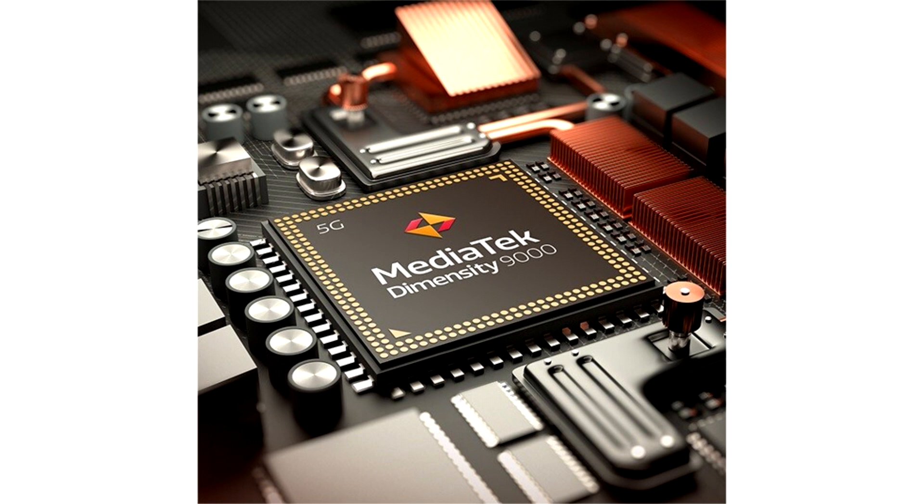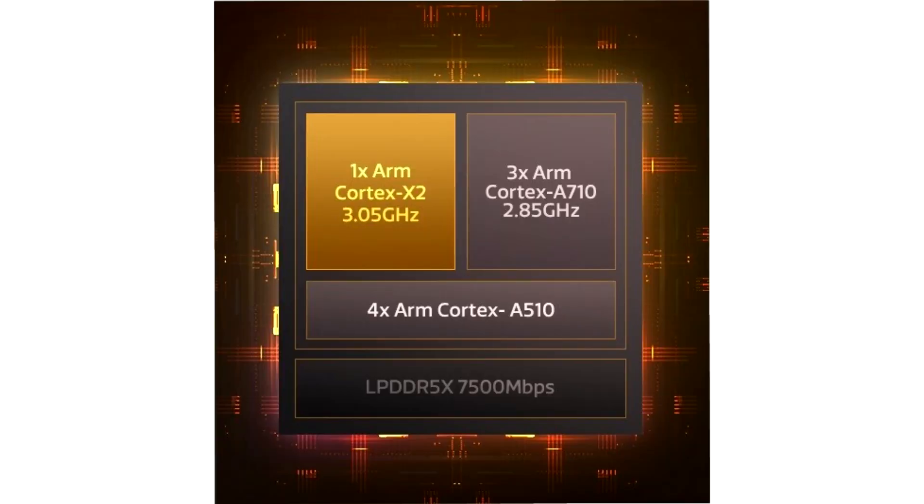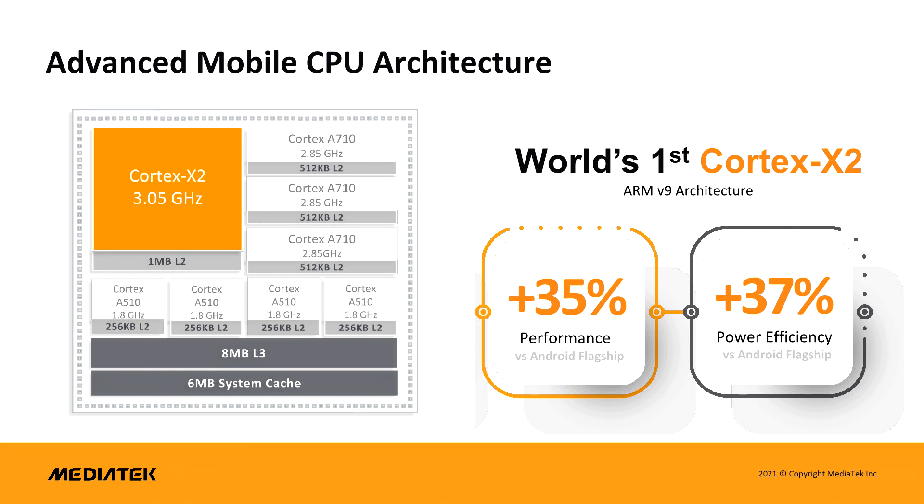When it comes to video playback, the Dimensity 9000 is pretty much as cutting edge as it gets, with 8K 30fps AV1 decoding support, which MediaTek claims as a first, as well as 8K 60fps decoding and 8K 30fps encoding support for H.265/HEVC, H.264 and VP9. However, it's unclear if the Dimensity 9000 can output these resolutions to an external display, making support for such resolutions somewhat pointless.